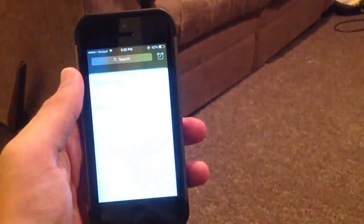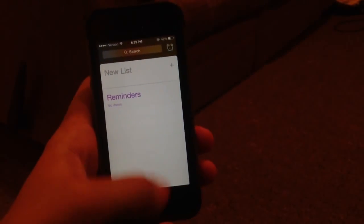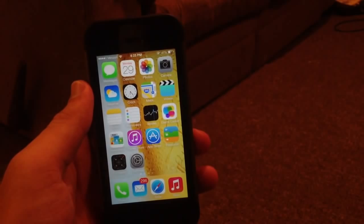In Reminders, I noticed that if you open the app, they've added a search bar which looks pretty cool. You can see right through the wallpaper, and I like that a lot.